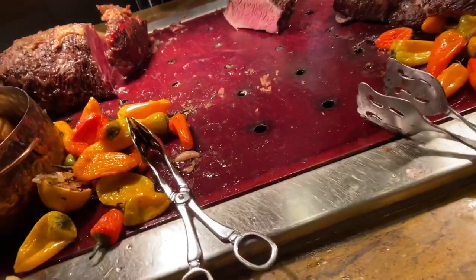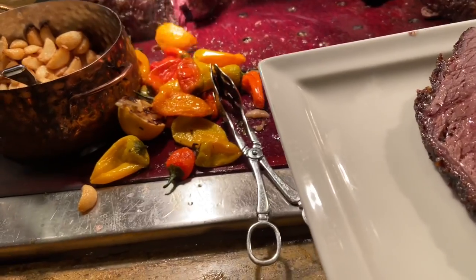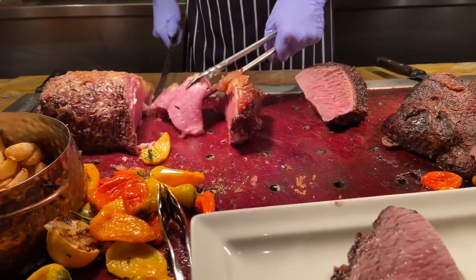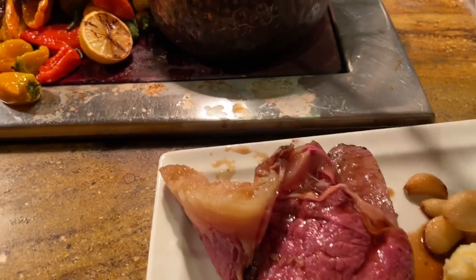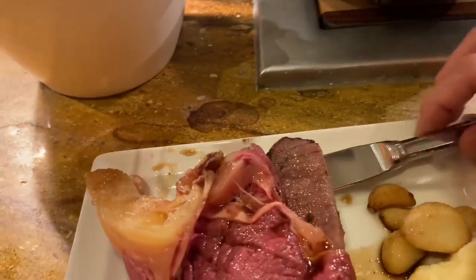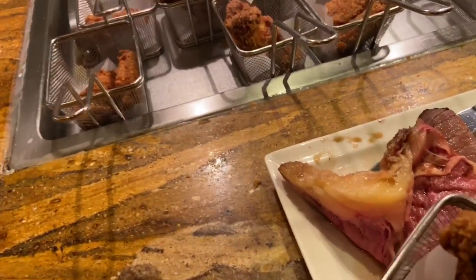Can I get some of the sirloin and some prime rib? Absolutely. There's your sirloin. Prime rib with a little beef juice. And a piece of the fried chicken — thank you so much. There's a big knife and horseradish too. The Wicked Spoon definitely wins on wait time and price. But what about the food? What about the taste? I'm definitely going to be the deciding factor. So let's see how it is.